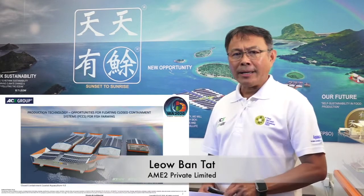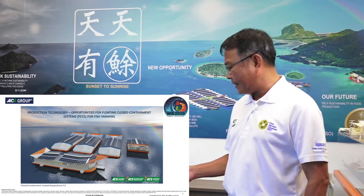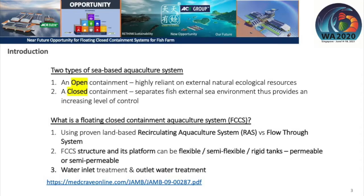Good afternoon, ladies and gentlemen. I am pleased to be here today to present the future of a floating closed containment system. I will now present quickly on the introduction of what a closed containment system is. There are two types of sea-based aquaculture systems: the open containment and the closed containment.